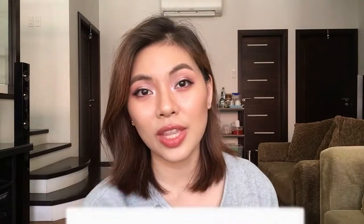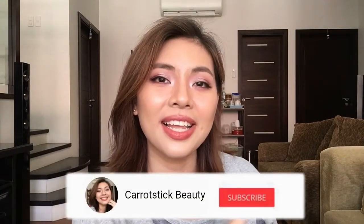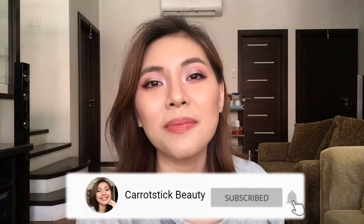Hi guys, welcome back to my channel! Here I talk about beauty-related stuff. If you think you're in the right channel, go ahead and click that subscribe button as well as the bell notification so you don't miss out on my videos. I try to post at least one video every week.